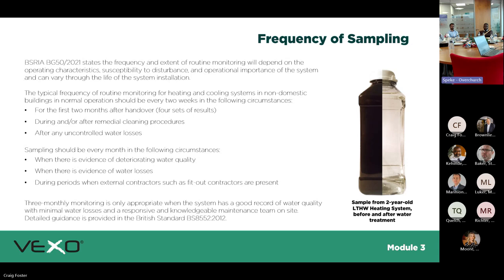Frequency of sampling per BSRIA BG50 2021: for the first two months after handover you need four sets of results — bi-weekly. After cleaning procedures, take one before and one after to compare. Take a sample after any uncontrolled water losses, as this may indicate a leak and possible contamination. Also take a sample when water quality appears to be deteriorating, and whenever subcontractors have been on site, just to protect your equipment.